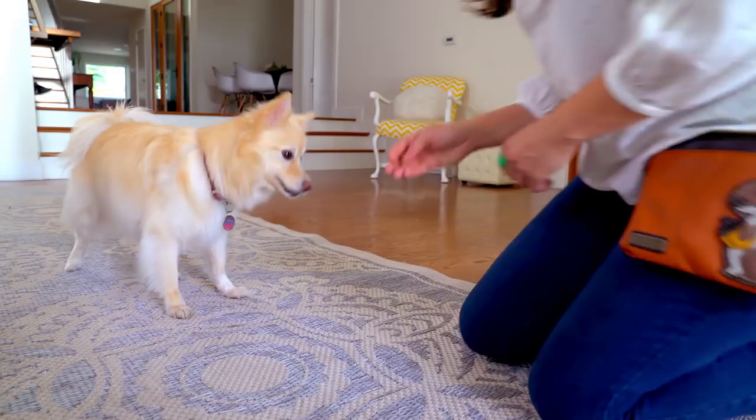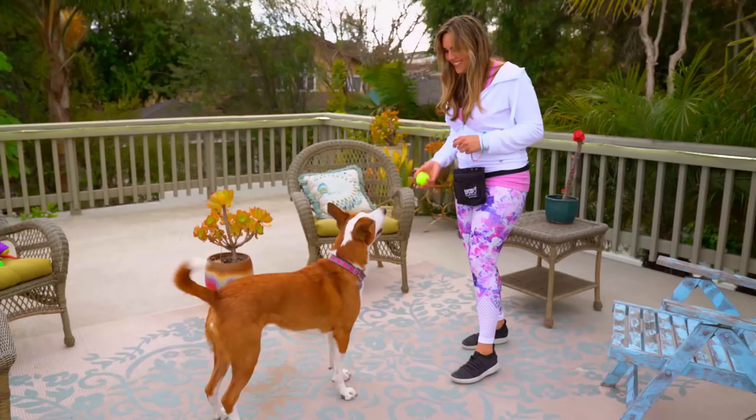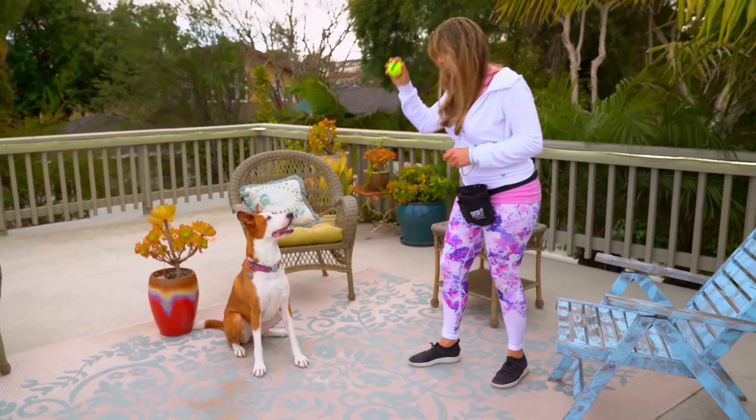The clicker training process consists of three simple steps. First, you watch for the behavior you like — as you carefully observe, you may either lure your dog into position or capture a natural offered movement. Second, you mark the behavior at the exact moment it occurs, not after. Third, you reinforce the behavior you like within one second of the click with something your dog finds wonderful, which is usually a treat but can also be a toy.